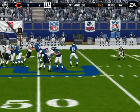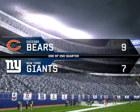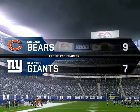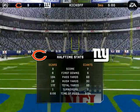The Bears come out in a nickel package. Throws it. Morris is there for the tackle at the 37. We've reached the halfway point of the contest. At the end of the first half — Chicago 9, the Giants 7.